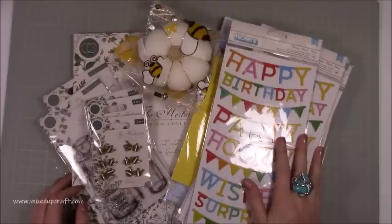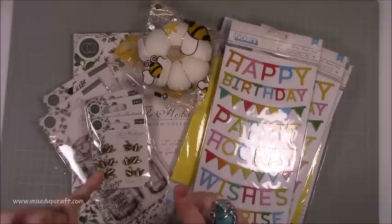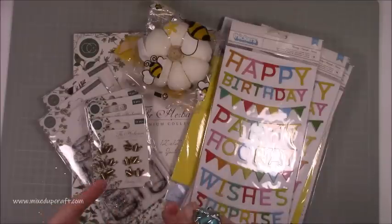Hi everybody, it's Sam at Mixed Up Craft. Thank you for watching today. So in this week's What Did I Get, I have been to Hobby Craft, I've brought some stuff from Craft Stash, I visited a craft fair, a couple of charity shops, and then I had a surprise gift from my parents which I will share with you in a moment.